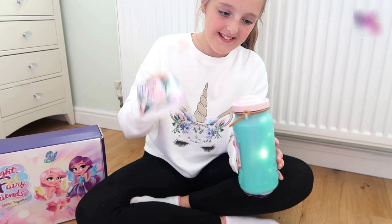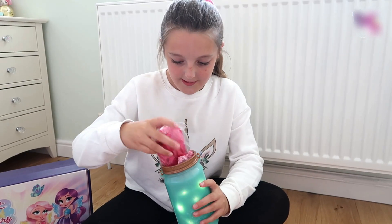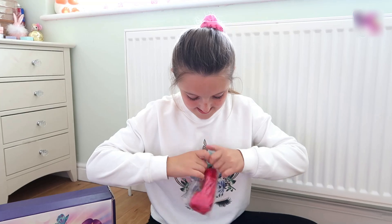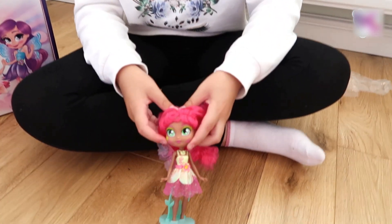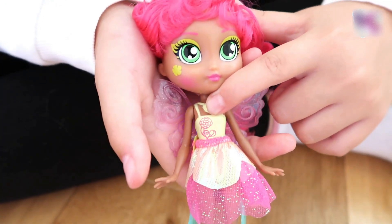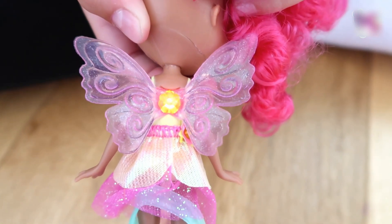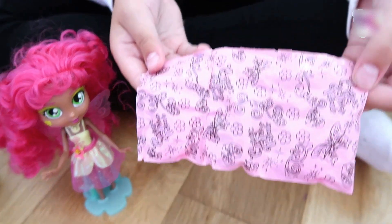Now let's take off the lid. Looks like she's got some nice pink hair and doesn't she look so magical! Each of these dolls have rainbow light-up wings — see how pretty that looks, guys.